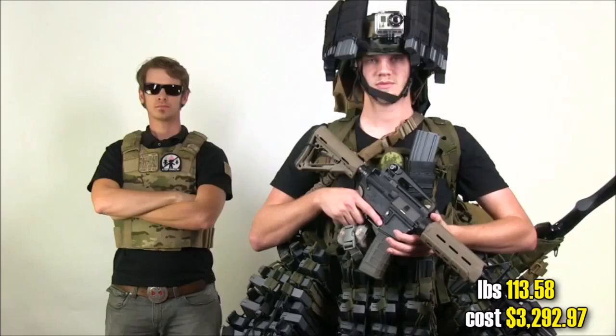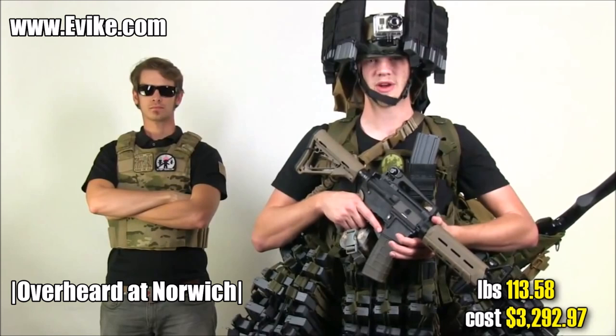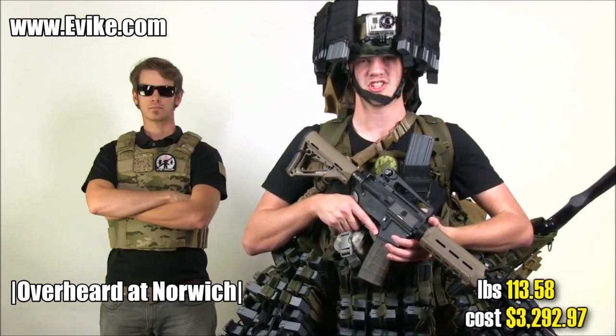Now that I got all my MOLLE gear on, I'm ready for war - heck, I'm ready for multiple wars. So many wars I gotta be in multiple countries at the same time. Passports, motherf***ers!